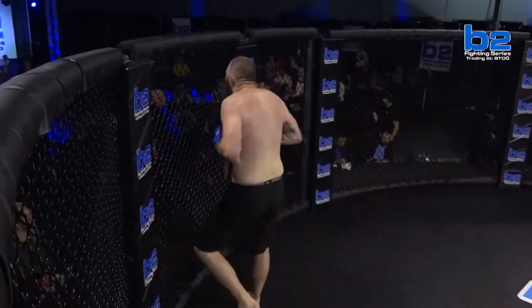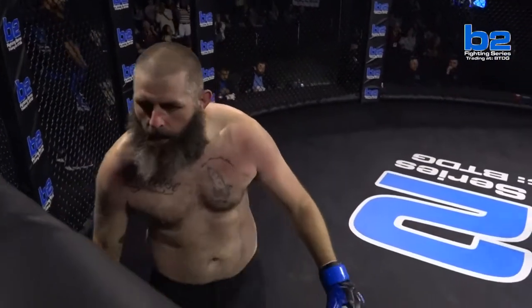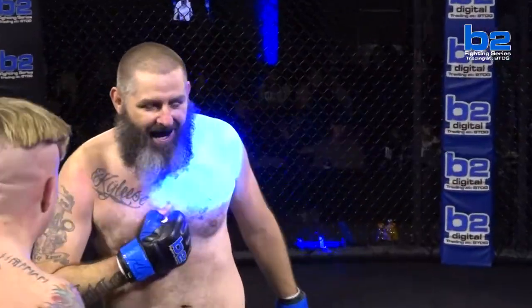I know his game plan was to get to the later rounds, but you cannot sit there and let a big man strike with one-twos and knees to the liver in front of the ref and not throw anything back. Great job by Robert Hill. Looked very impressive. I'm pretty sure we'll see him back very soon.